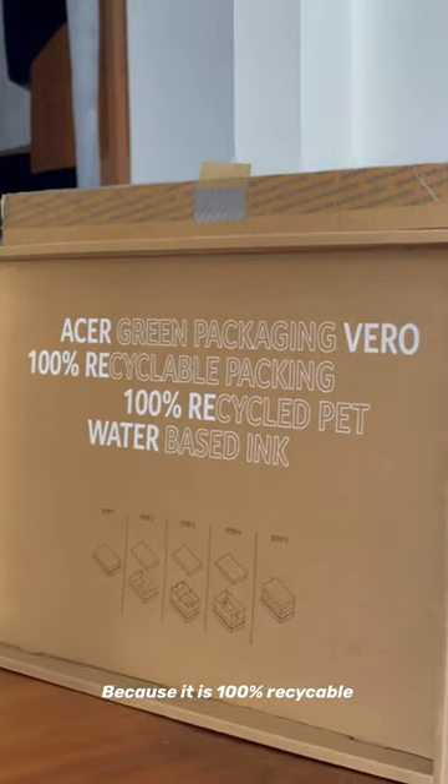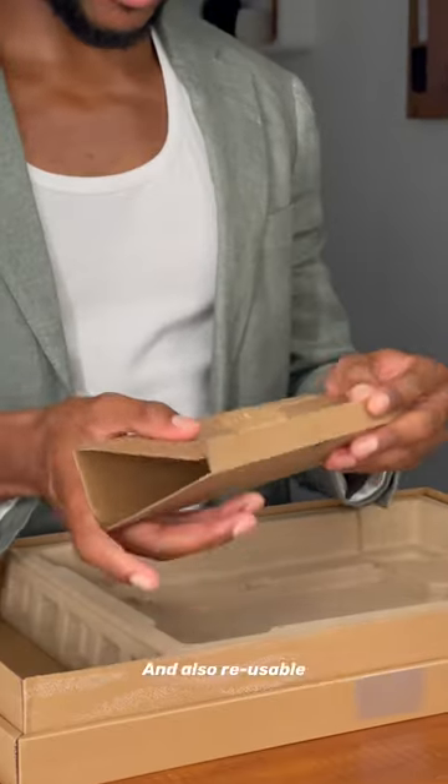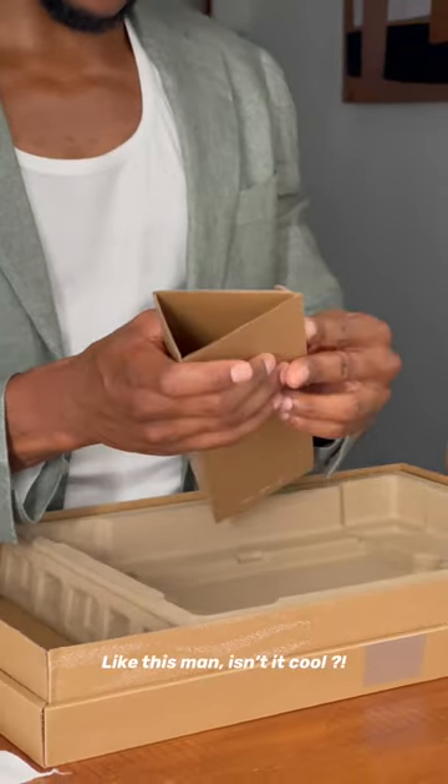First, pay attention to the packaging because it's 100% recyclable and also reusable, so you can use it as a laptop stand, like this — isn't that cool?